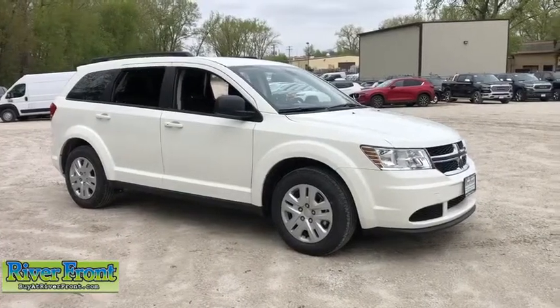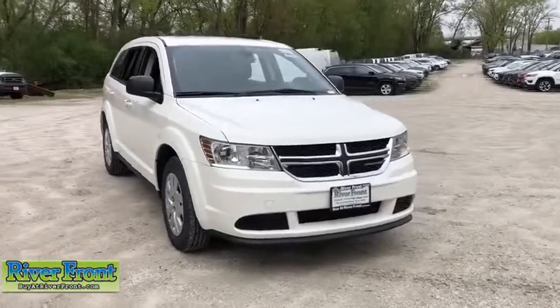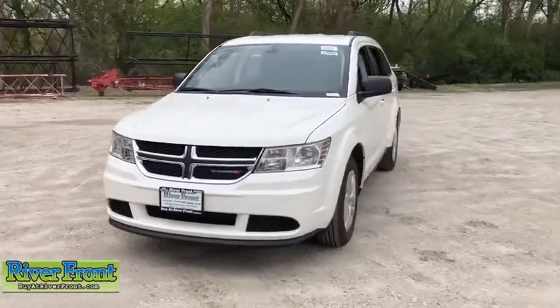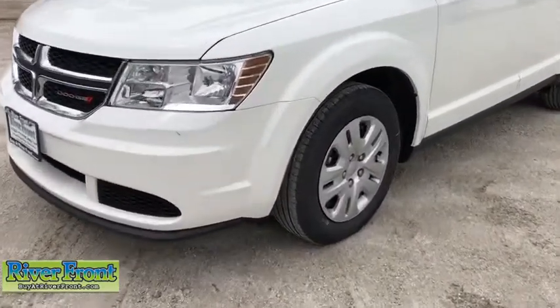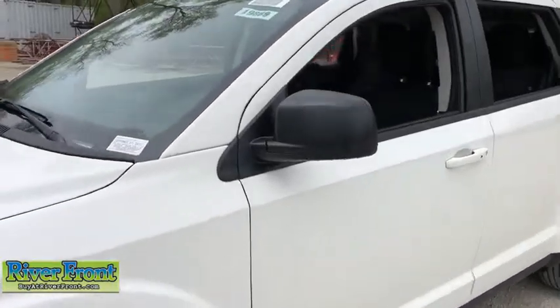2019 Dodge Journey. Dodge Journey combines the practicality of an SUV with the comfort of a car, all while boasting a style all its own. The Journey's optional third-row seat, along with innovative features like a chilled beverage cooler and in-floor storage bins, make it a good and affordable alternative to a traditional minivan. Here are some of this vehicle's great options.